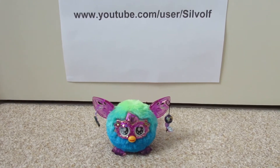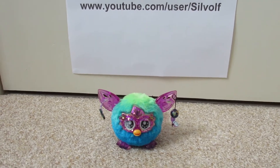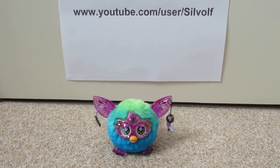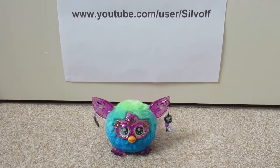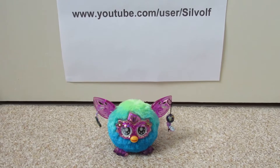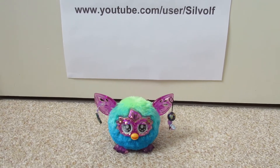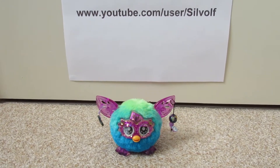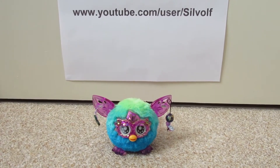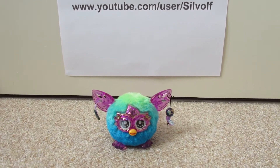Hi, this is Silwolf and in this video I'm going to introduce to you Spud the Travelling Furbling. I thought since people enjoy my Furby videos so much, and I sort of run out of ideas of what to post when there's no new Furbies out and there's nothing new to do with the old ones, but I thought since I travel a lot and go to lots of different countries, it might be a cool idea to do a Travelling Furby video.